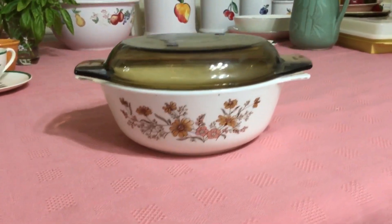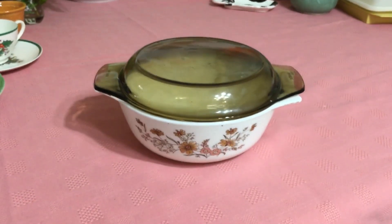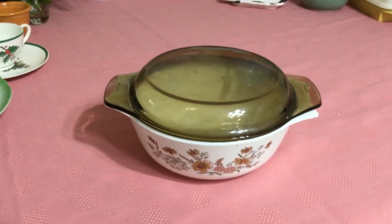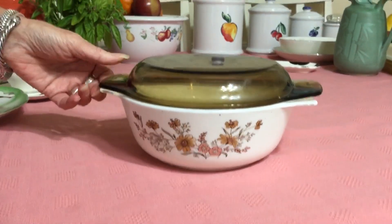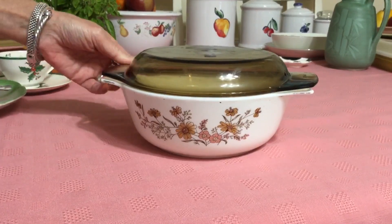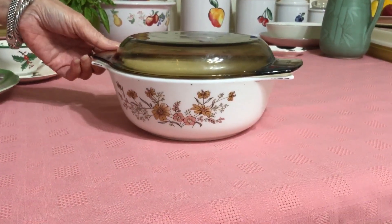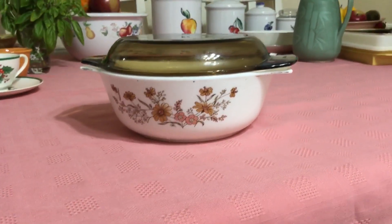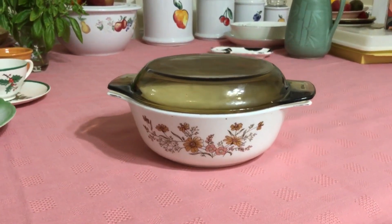This is the other piece of English Pyrex I was talking about. It's JAJ — that stands for James A. Jobling. I already covered the company history in my last video, but it's Pyrex made in England. You can see right here this is the original lid — it doesn't really look like it fits, but it is the original lid. The pattern is called Country Autumn, dates back to the '70s. I paid $3 for it and I'm going to list it for $10, maybe $12.